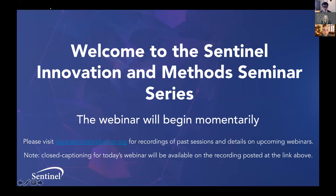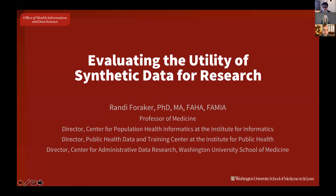Hello and welcome to the Sentinel Innovation and Method Seminar Series. My name is Rishi Desai. I'm an Assistant Professor in the Division of Pharmaco-Epidemiology at Harvard Medical School and Brigham and Women's Hospital in Boston.